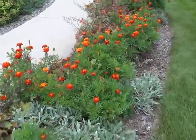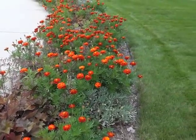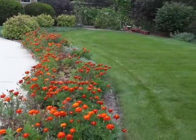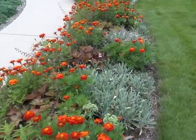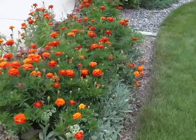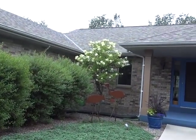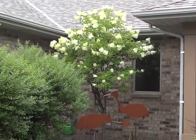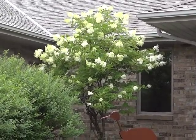I will cut the flower heads off the coral bells, but look at the blooms on here — this is full sun. The PG hydrangea tree is starting to set its flowers.